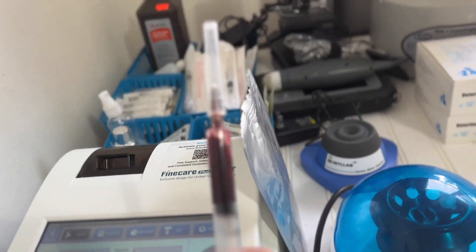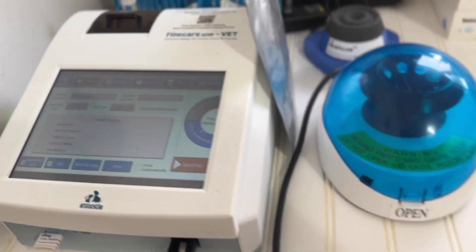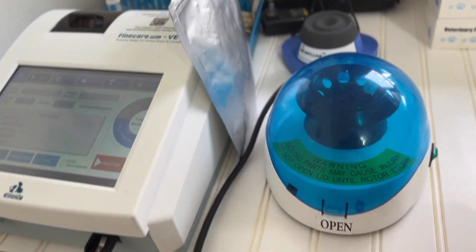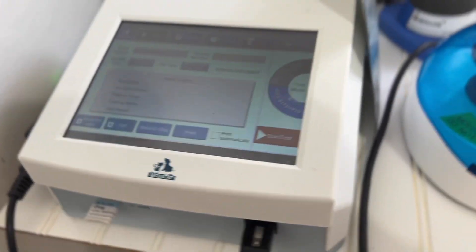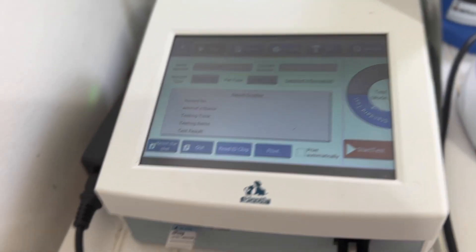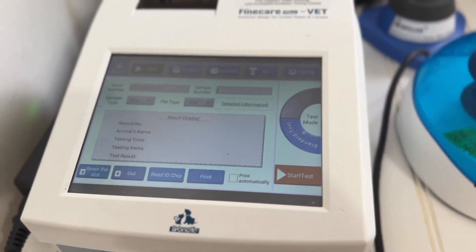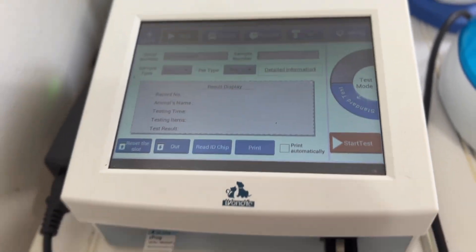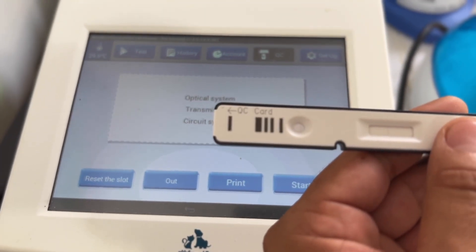Alright, I'm back inside. I already took Chanel's blood. This is for the people that are into the progesterone stuff and the science of bully breeding. This is the best machine I've ever had — hands down, way better than the i-Chroma that I first had. The numbers are way more on point with this machine. If you're looking to get a machine, I definitely suggest getting this one.